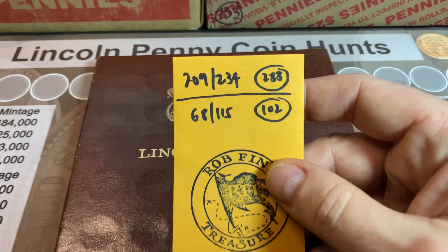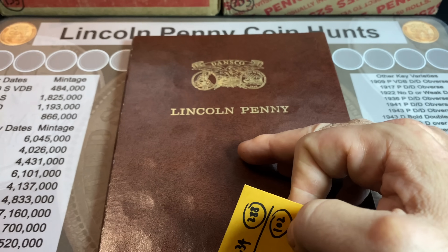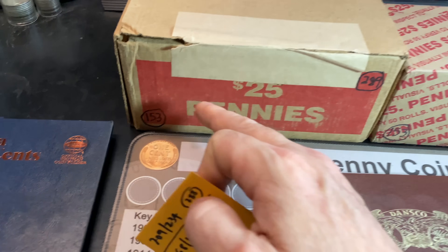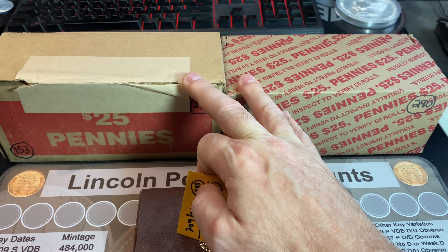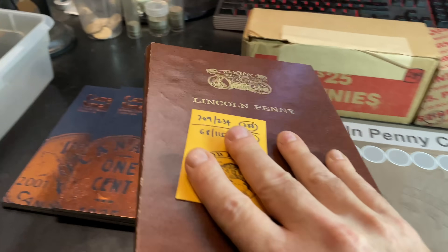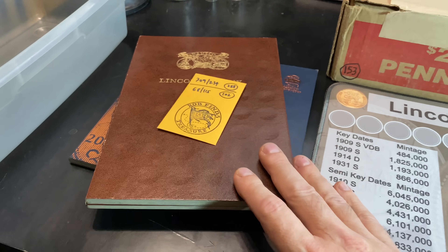We have found 209 pennies of the 234 this book holds through the first 288 boxes. This is episode 153, boxes 289 and 290. I do have two circulated boxes in front of me, so we have 100 rolls to hunt through. I'll give you guys a look at these books at the end, once I compare the finds to them to see if we have any additions or upgrades.